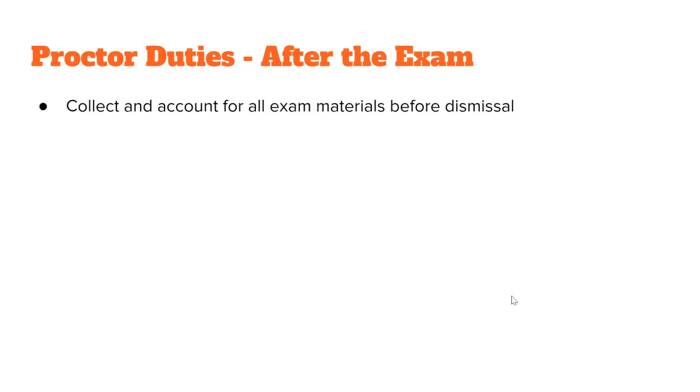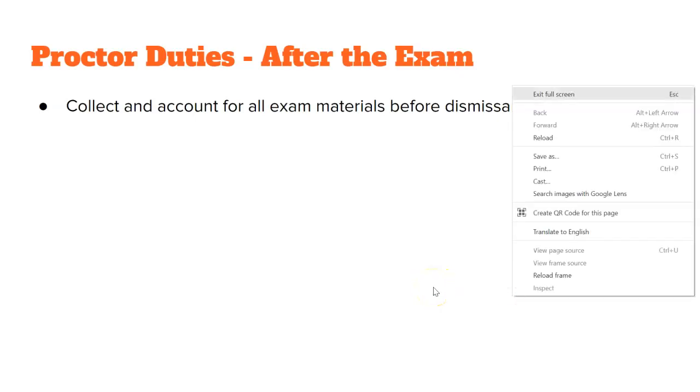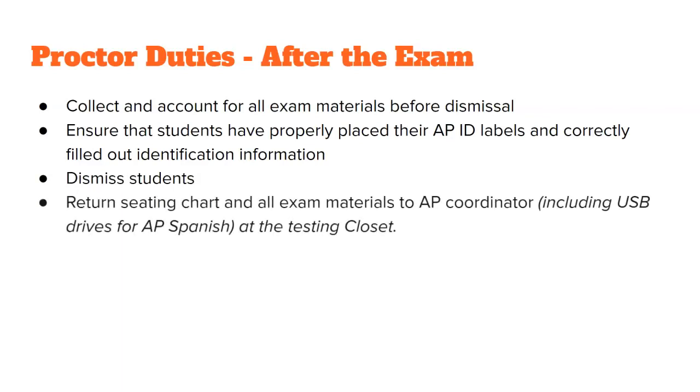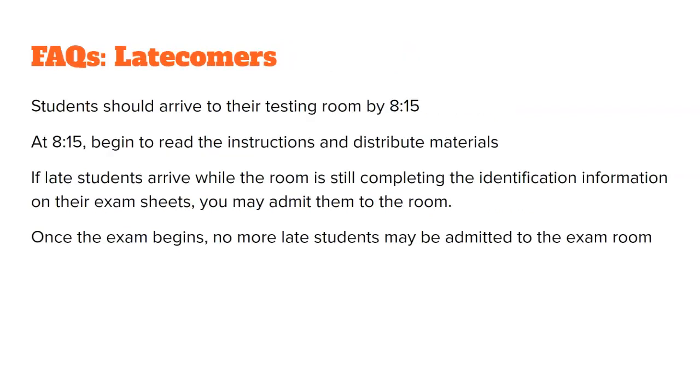After the exam, be sure to collect, count, and account for all exam materials before dismissal. Check those APID labels again. Hand-dismiss students after you know everything you have is what you need. Return the seating chart and all exam materials to the AP coordinator at the testing closet. If students come late, they can enter the room if you are still reading the general instructions, but once you start the specific test instructions, they cannot come in. You will be given a specific sheet to post in your window so we know when you started the specific instructions.